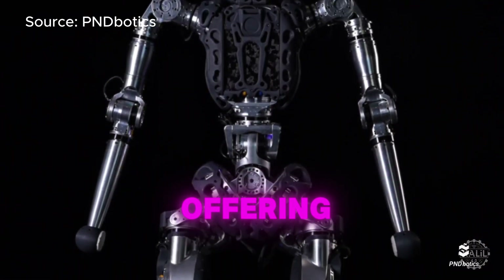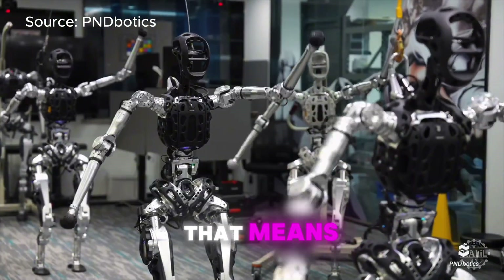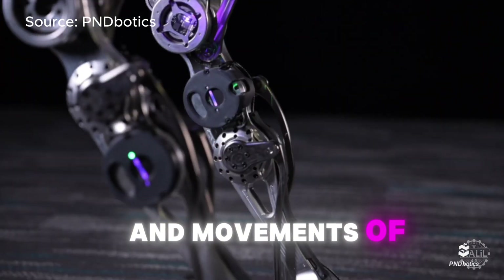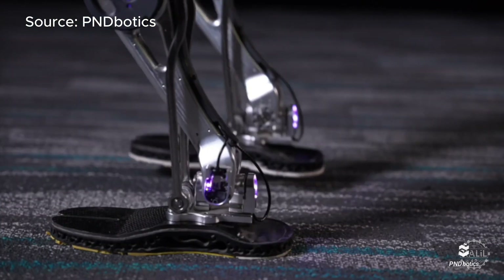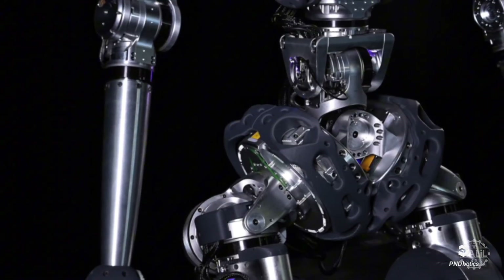PND Botics says its offering, Atom, is the first high-biometric humanoid robot — meaning it closely imitates the biological structure and movements of a real human. Atom's pelvis is designed to move like a person's, using joints and actuators that mimic natural motion.